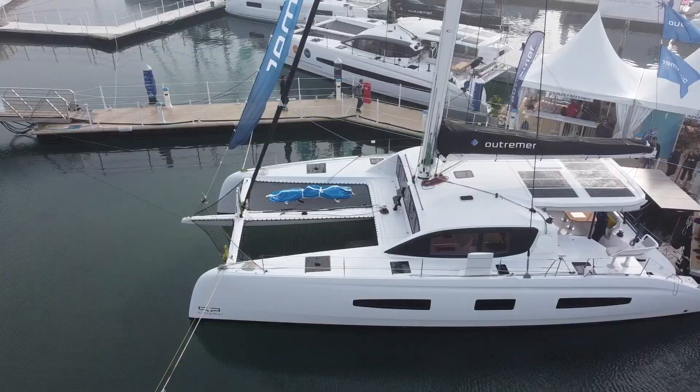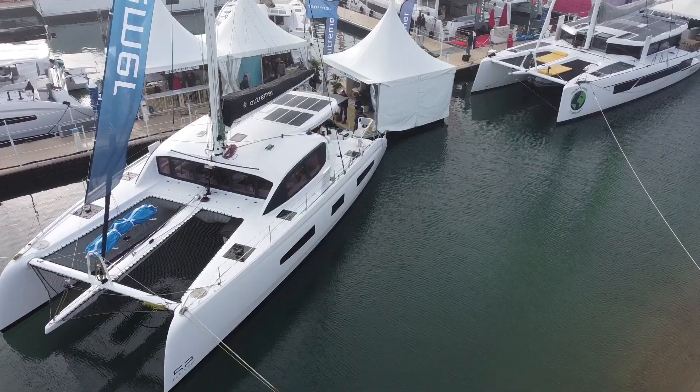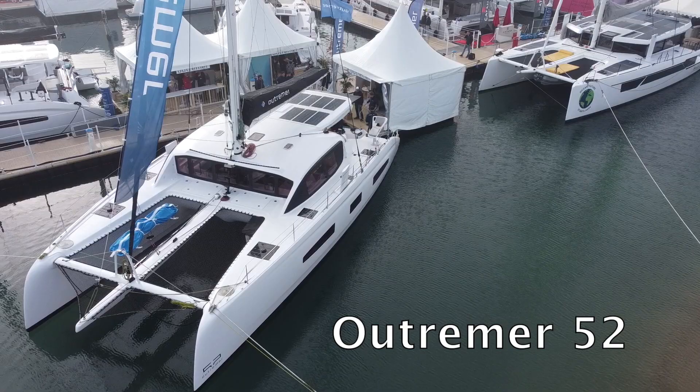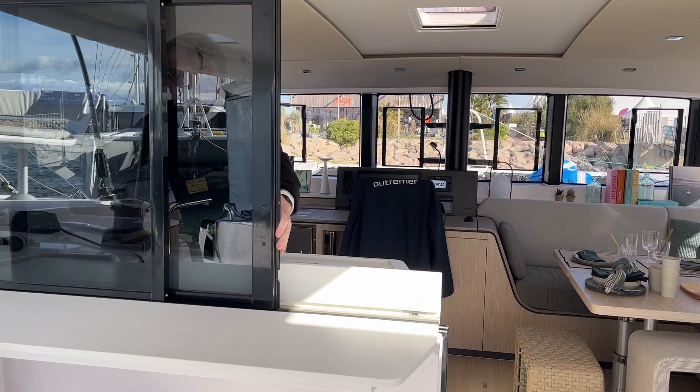Thank you for joining us. Hello, it's Norbert from Multicopters Magazine. We are with Mathieu on the new Outremer 52. Mathieu will introduce the boat and explain its main qualities. Hello and welcome aboard our new 52.